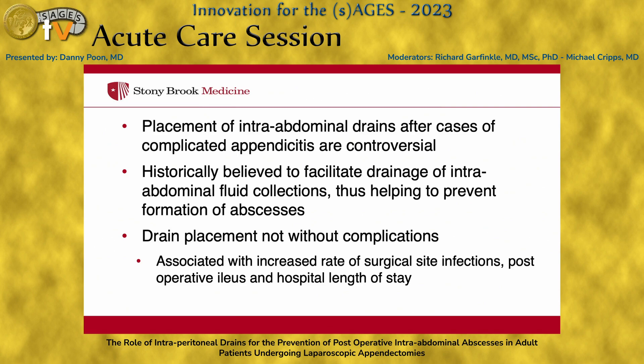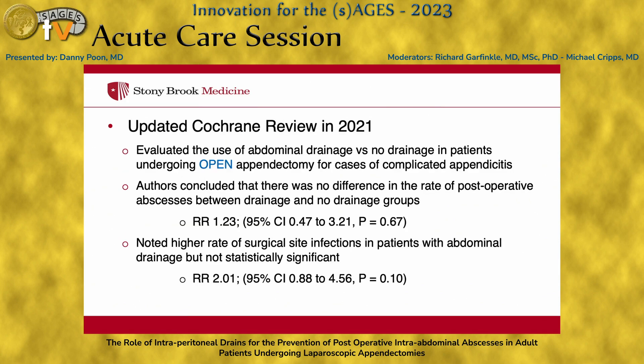These drain placements are not without complications. They're associated with increased rate of surgical site infection, postoperative ileus, and increased hospital length of stay. There was an updated Cochrane review in 2021 that evaluated the use of abdominal drainage versus no drainage, specifically in open appendectomies for cases of complicated appendicitis. The authors concluded there's really no difference in the rate of postoperative abscesses between drainage and no drainage groups, but they noted a higher rate of surgical site infections in patients with abdominal drainage, though this was not statistically significant.